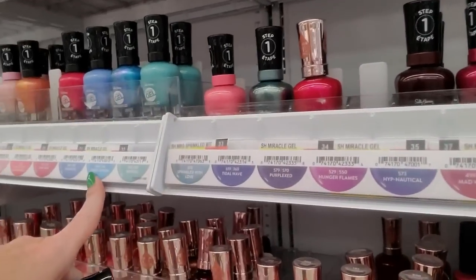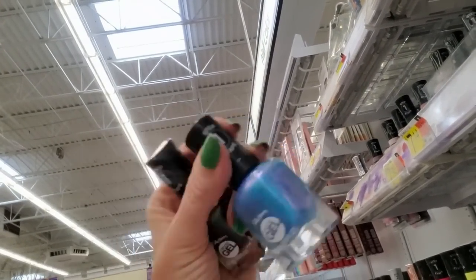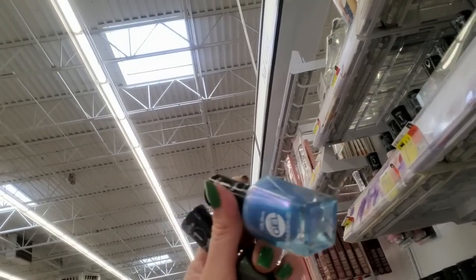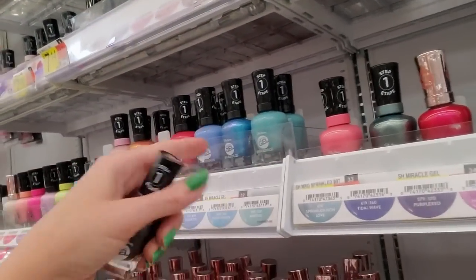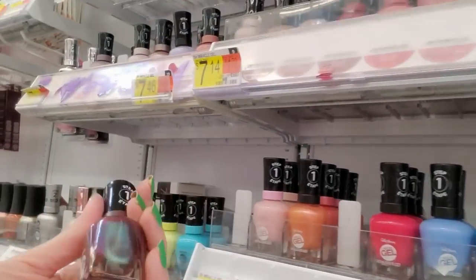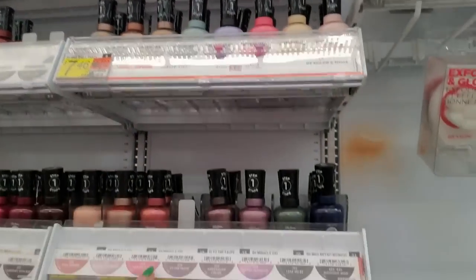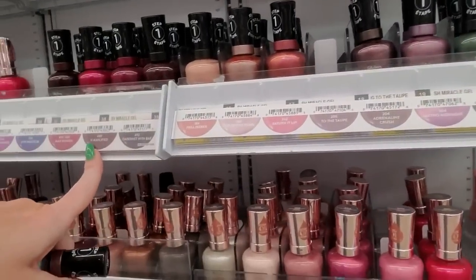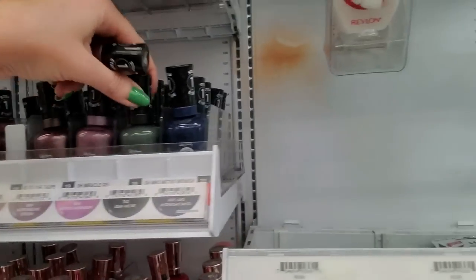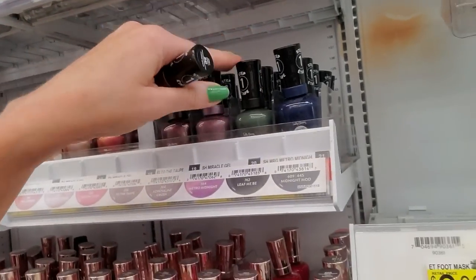Vamplifada. I love these names. Flashenista! This is one of the prettiest Miracle Gels, I think. The only thing is it's very sheer — you need multiple coats of it. But it's really pretty. This might be a new one. Mad Women — that one's pretty. I like that one. This Loof Me Bee is pretty too — it's a dark green. I like that one.